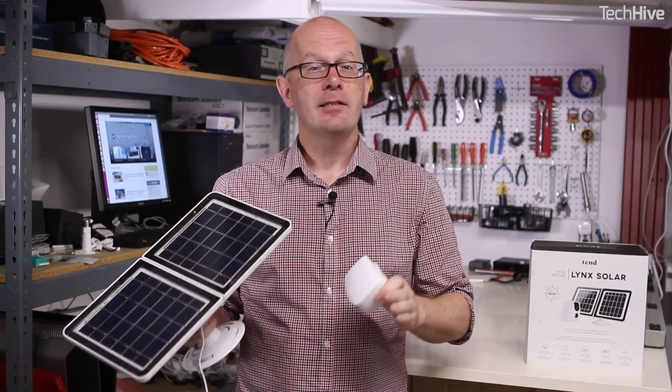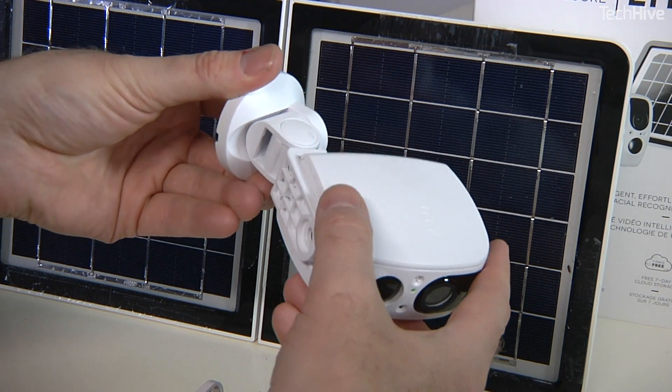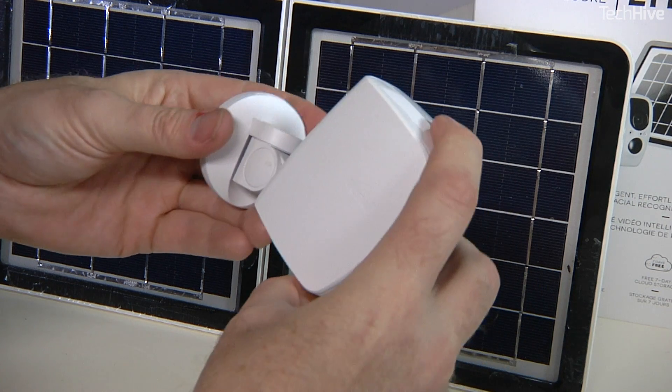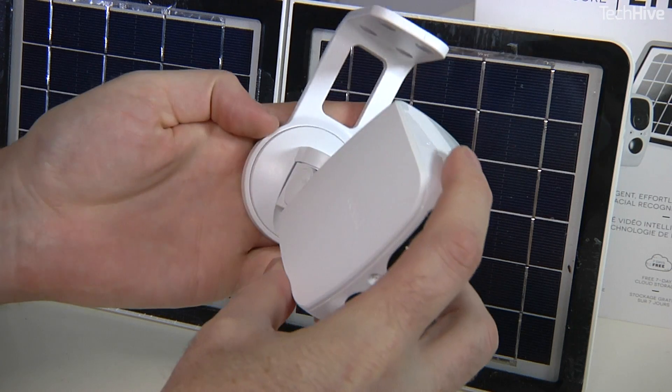In our tests, the solar panel kept the camera battery topped up without any problem. After disconnecting the panel, the camera continued to run on its internal battery power for almost a week. When it eventually died, I hooked the panel back up and the battery was at 100% after 24 hours on a sunny California day.